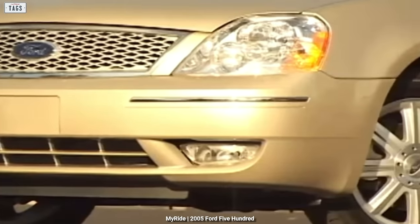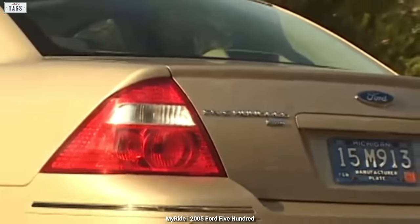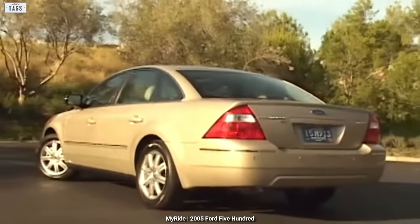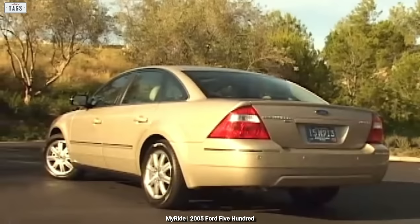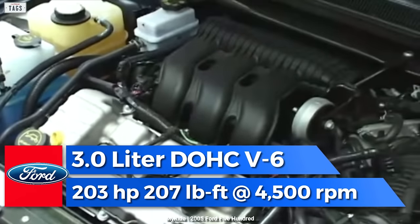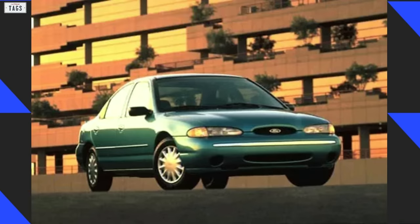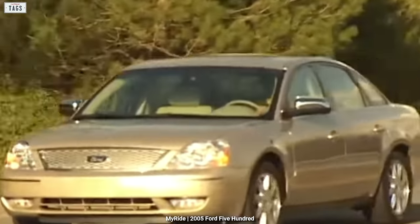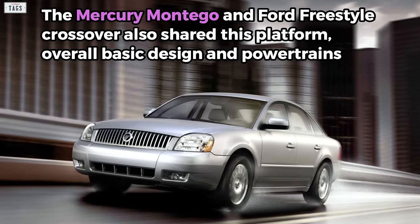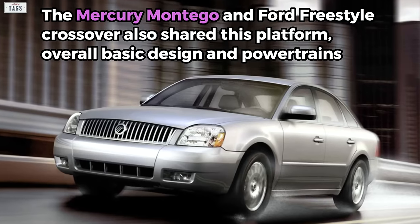The 500 was equipped with two different transmissions: a six-speed automatic and a CVT. Front-drive 500s got the six-speed automatic or the CVT, while all-wheel drive cars only got the CVT. Only one engine was offered — a modest Duratec 3.0L V6 good for 203 horsepower, originally introduced as a 2.5-liter in the much smaller Contour. The Mercury Montego and Ford Freestyle crossover also shared the D3 platform, overall basic design, and powertrains.